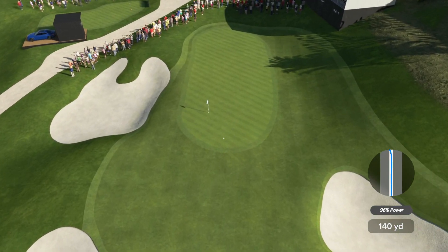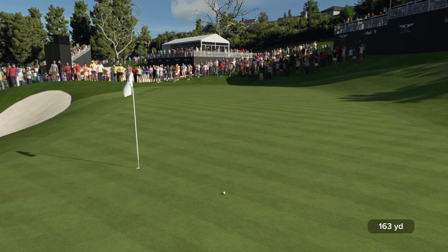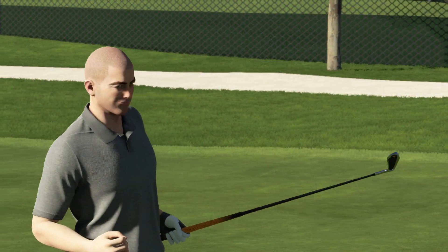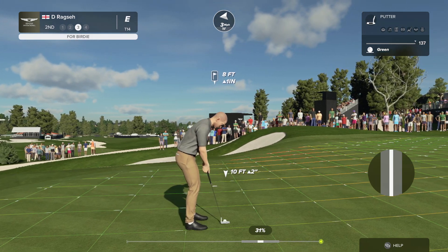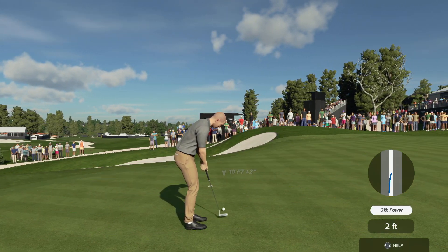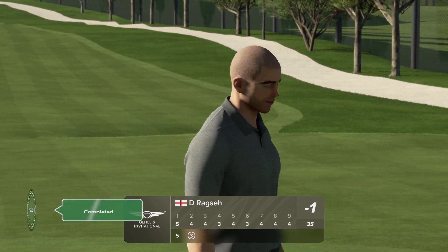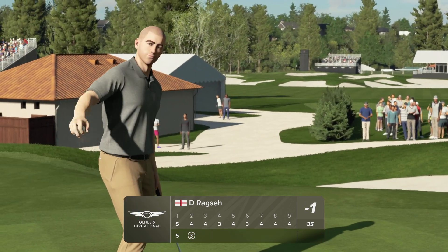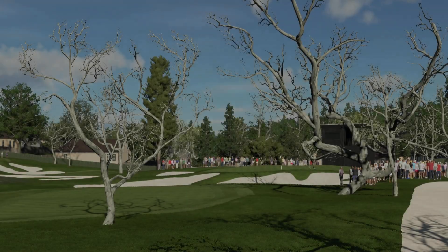This one is right down the pipe. A wonderful shot — a chance for birdie here at the second. Of all the shots that I like the most, that one ranks right up there. And down she goes. Currently one under for the day.